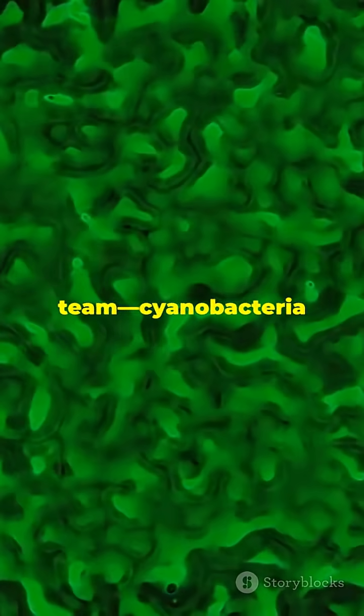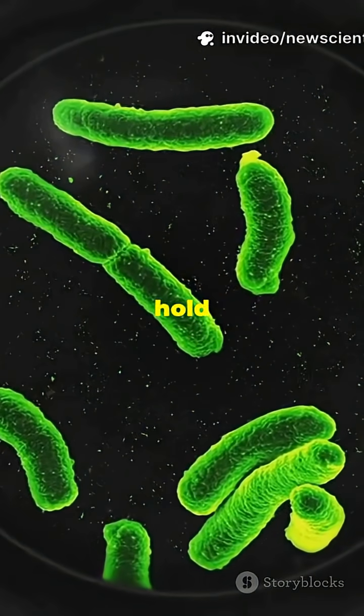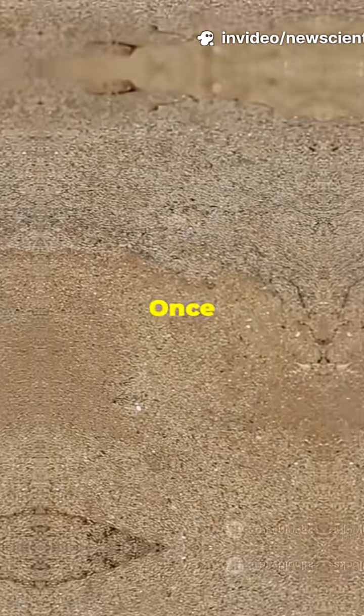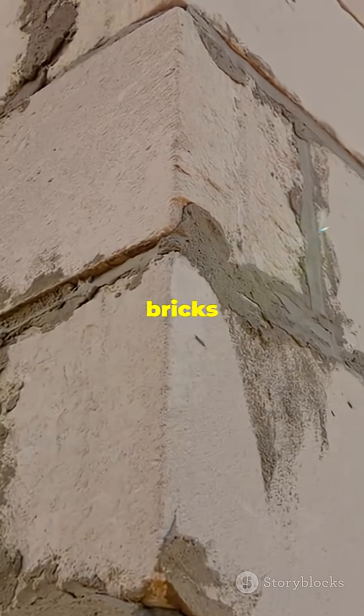Think of it like a buddy cop team. Cyanobacteria use Martian air to make oxygen and minerals, while fungi hold everything together, gluing Martian soil into sturdy bricks. Once these microbes get going, they build, heal, and strengthen the bricks all by themselves.